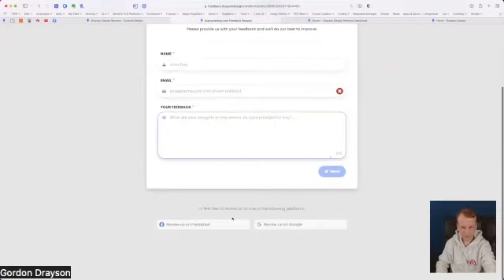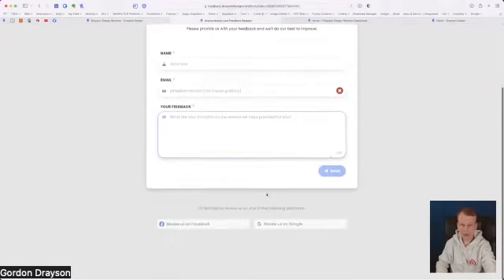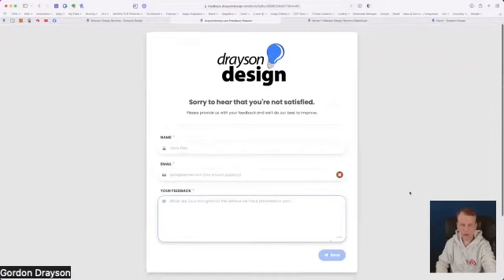There is an option at the bottom — hidden away a little bit — to review on Facebook and Google, which are the two websites I've set up for this platform. However, as you can see above the fold, before you scroll you don't actually see those. You have to scroll to see them, so it's sort of protecting you from getting bad reviews on external platforms.